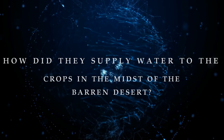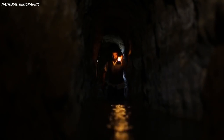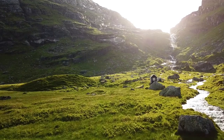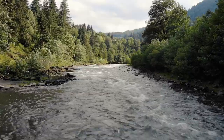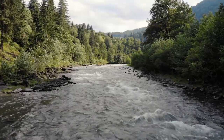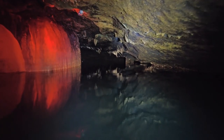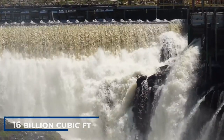But how did they supply water to crops in the midst of the barren desert? Saudi Arabia went deep underground to tap into ancient river systems buried under thousands of years of soil and sand deposits. If we go back 10,000 years, the Middle East was engulfed by grasslands, tropical forests, and monsoon rains, with a wide system of rivers. These rivers left channels and aquifers buried underground, and today more than 200 dams collect an estimated 16 billion cubic feet of runoff annually in their reservoirs.